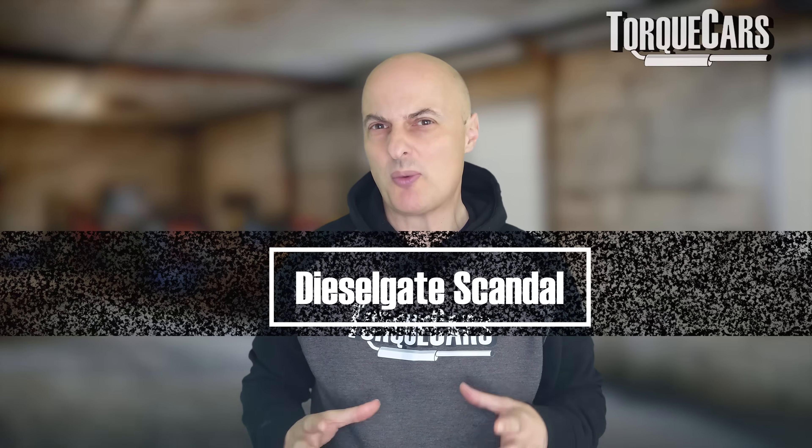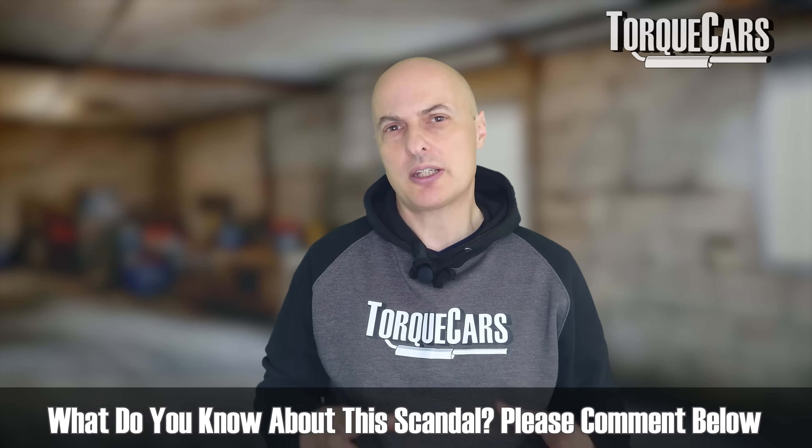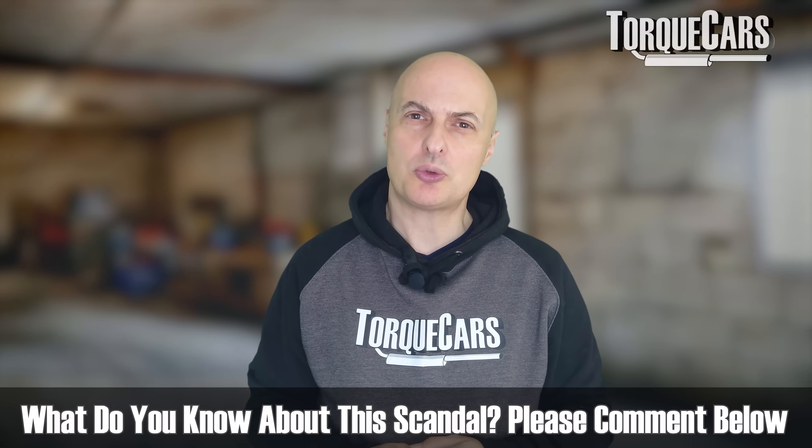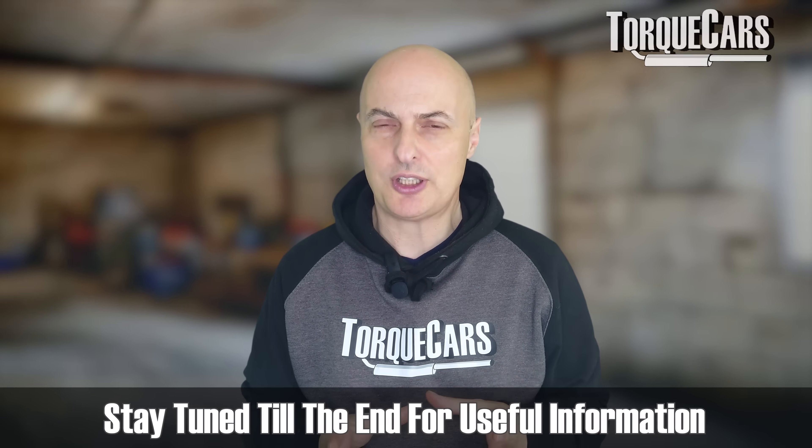The dieselgate scandal is something we really need to discuss. People have often asked questions about it — they've heard of dieselgate and know there's a diesel emissions scandal. But if you ask people to explain in depth what it's about, why it's a bad thing, and the implications for the motorist even after a car is fixed, they don't really know what to say. I've tried to pull together everything in this video.